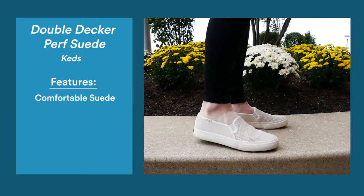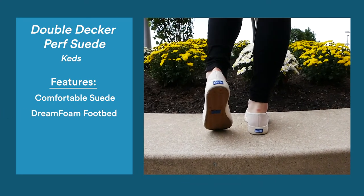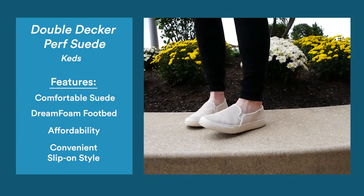For women's shoes, the gold goes to the Keds Double-Decker Perf Suede. The lux suede upper gives these shoes an extra touch of style, while the trademark dream foam cushiony footbed cradles your foot, offering shock absorption and arch support. These shoes not only scored the best in our intensive testing, but they are one of the more affordable entrants — you can buy them for under $50.